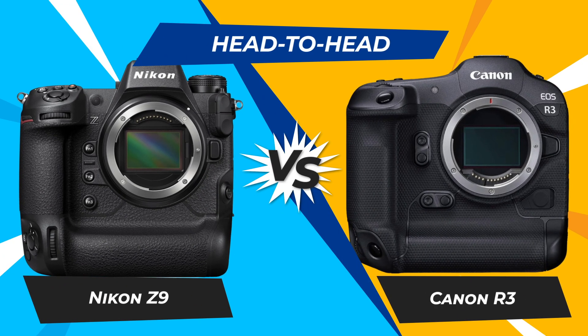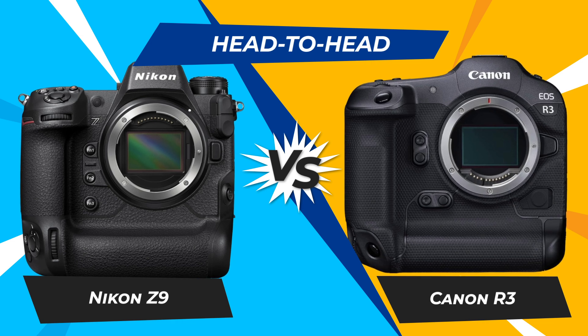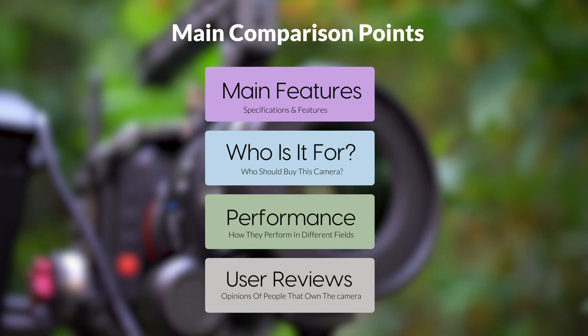Today we are going to compare two popular cameras, the Nikon Z9 and Canon R3. We are going to take a look at their features, who they are for, how they perform in various use cases, user experiences, and which one is the right one for you.